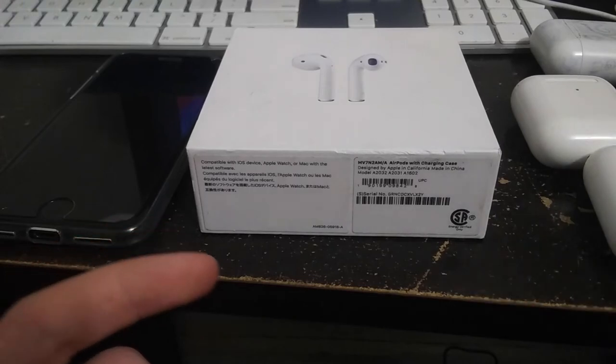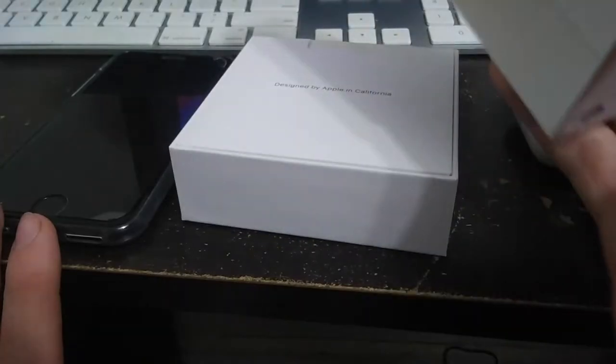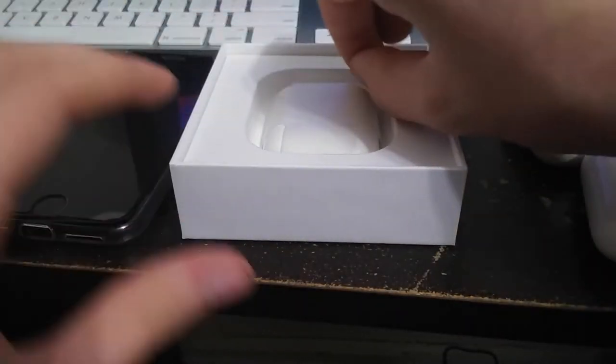This is the third time I'm making this video. Let's get to the unboxing — designed by Apple in California. There's the manual, the safety and handling booklet. These are second gen, so they're compatible with iOS 12 and later.